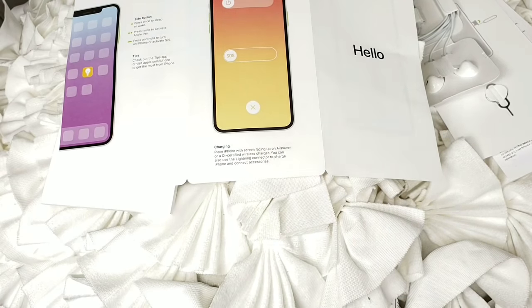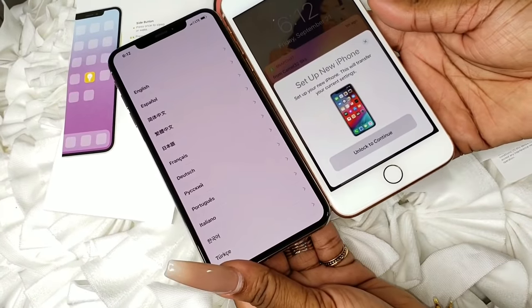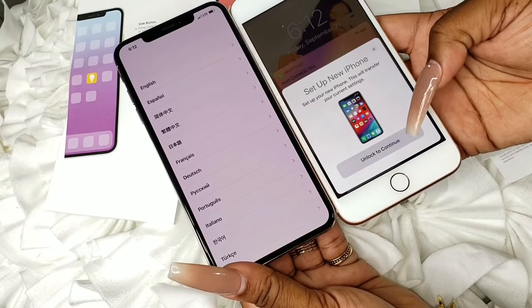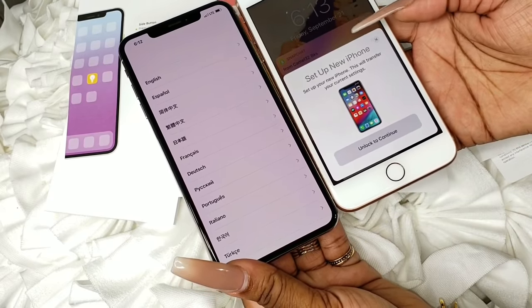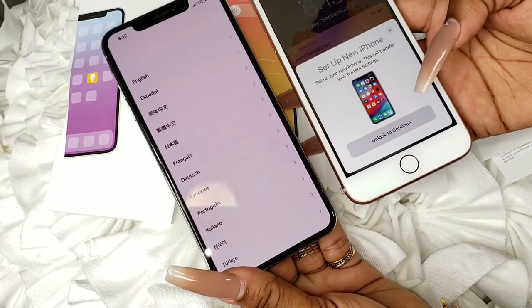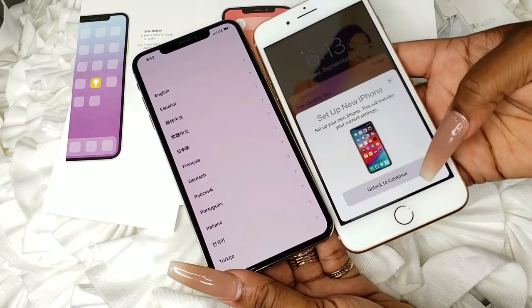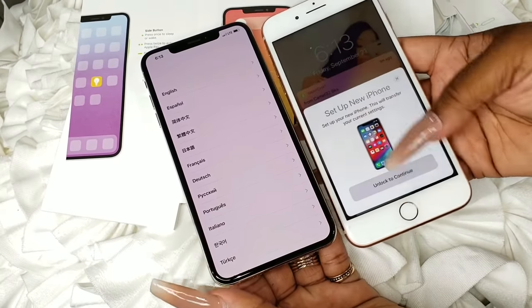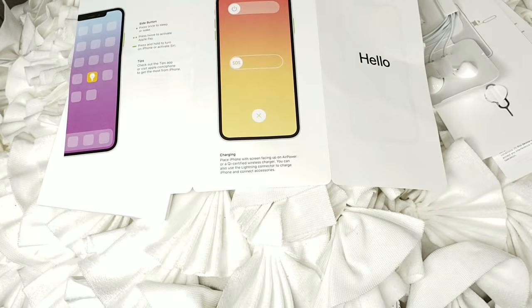This is the difference — you guys want to see the display, that's how it looks. You can see the screen size difference — this is all screen. It has that feature right there: 'Set Up New iPhone.' I could unlock to continue. It says 'Set Up New iPhone — this will transfer your current settings,' but I'm just going to set it up fresh. That's a really cool feature if you want to transfer everything from your old phone.